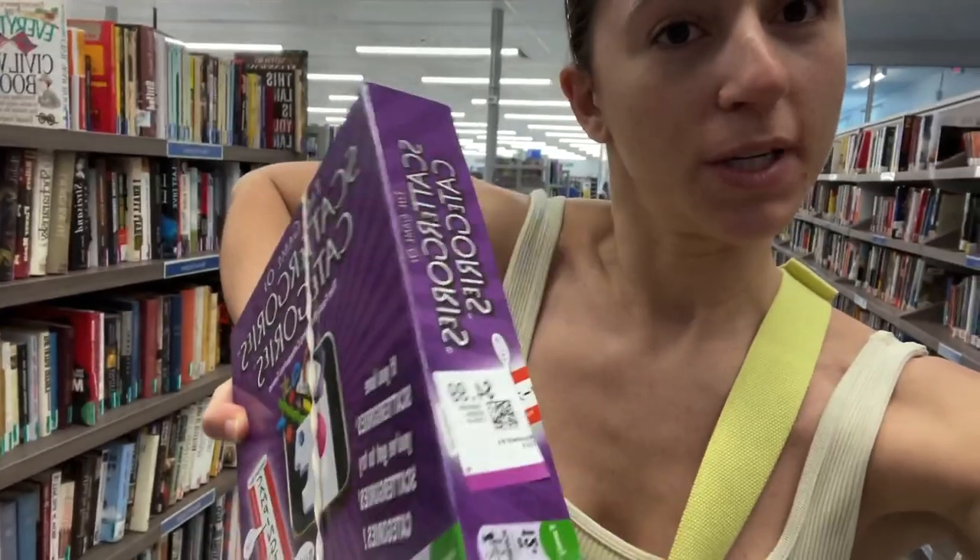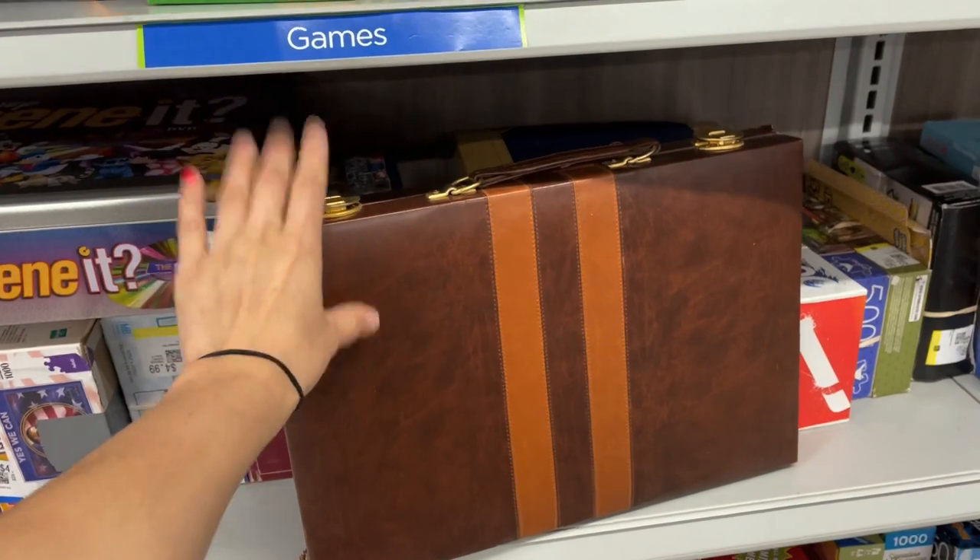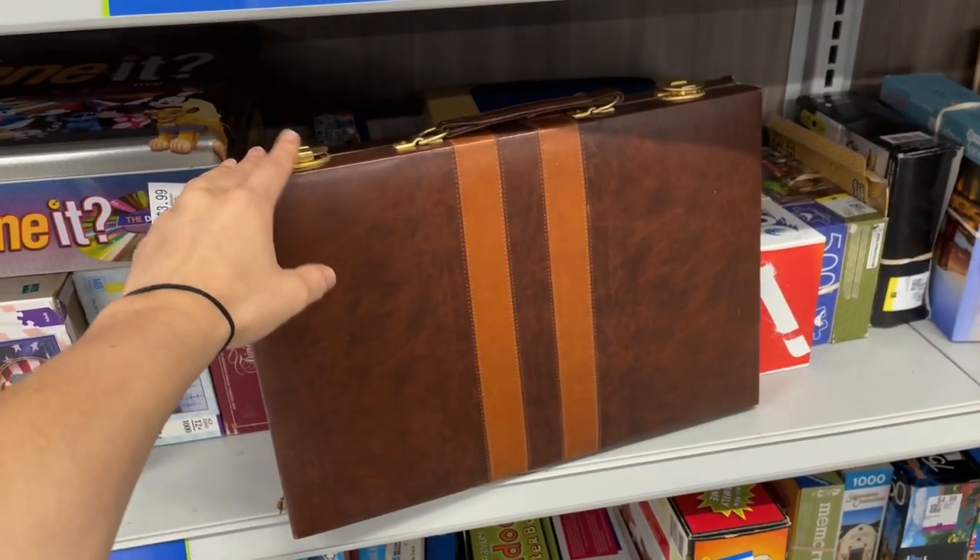I also do a scan through the games — you never know what you can find. I put Scategories in my cart. We play Scategories all the time and this is like a different version, so I think that'll be fun. I also love old school backgammon games because the cases are just so cool.